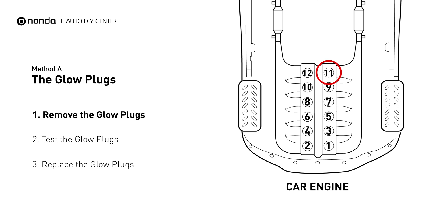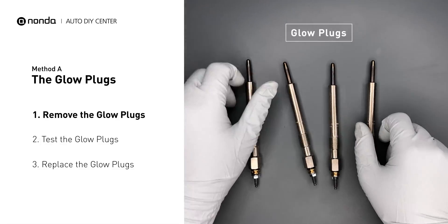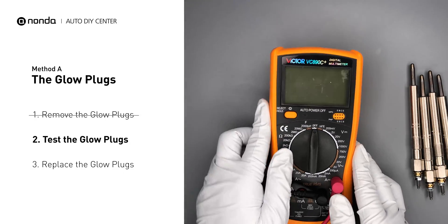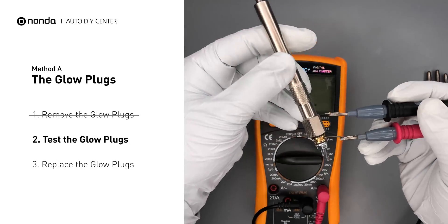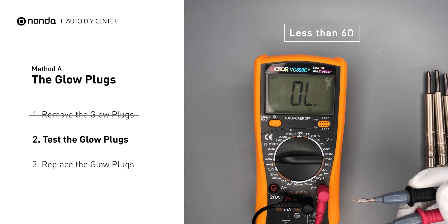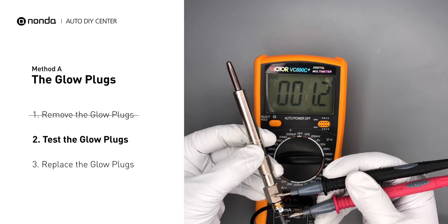This glow plug is located on top of cylinder number 11. Carefully remove the glow plugs from the engine. Use a multimeter to perform a test on the glow plugs and read the result off the multimeter display. Note that a resistance of less than 6 ohms usually means the glow plug is good. Repeat the procedure for the remaining glow plugs until they have all been tested.